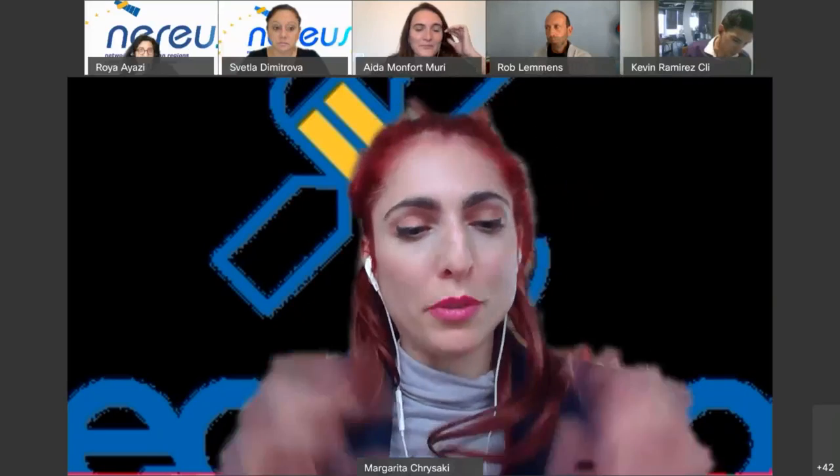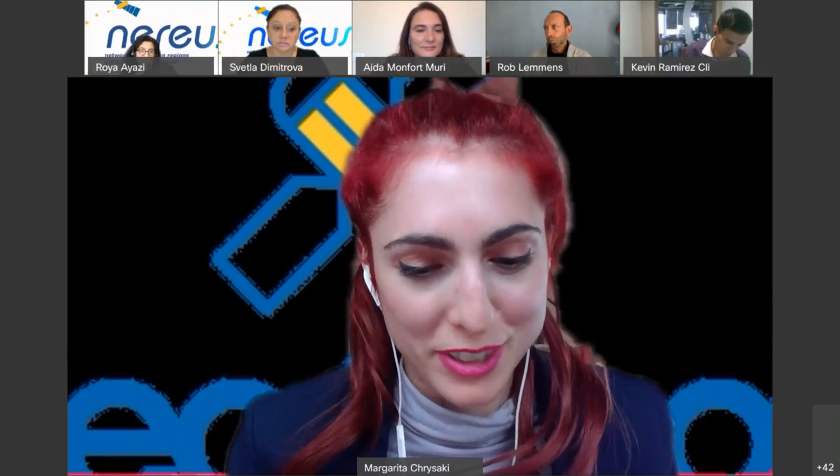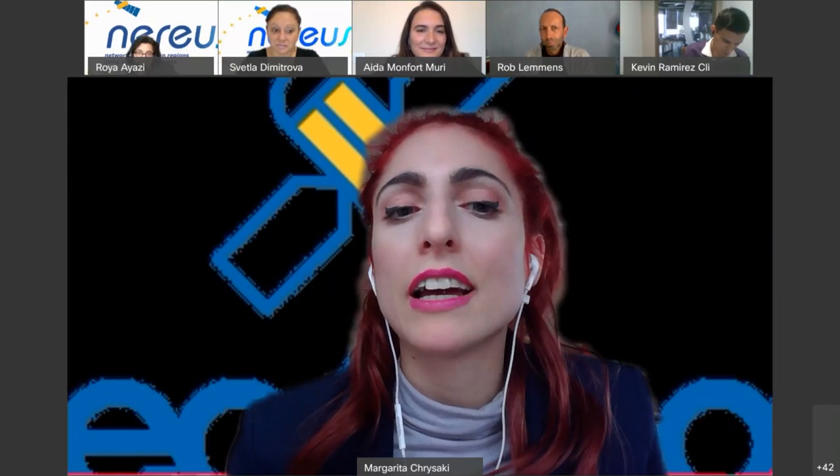We now move to the main part of our webinar: the presentation of the tools for our regions, universities, and companies. The EU4GEO tool developers are: Martina Gorska from Jena University, Rob Lemons from Twente University, Itamar Ofir from University of Date, Andrea and Andreas Kazanzidis from the University of Patras. We start with Martina and the Body of Knowledge.